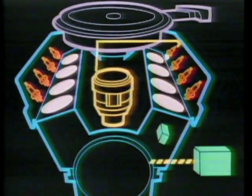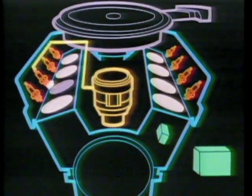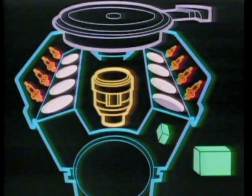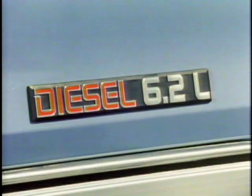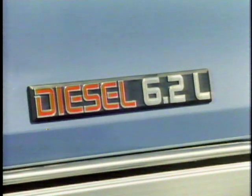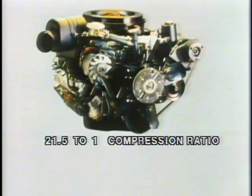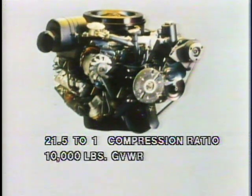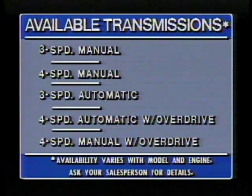Another efficiency feature is electronic spark control on the optional 5-liter V8 — a special onboard mini-computer automatically adjusts ignition timing to retard the spark when it senses a knock condition. This allows high-compression performance on low-octane unleaded fuel. For diesel power and economy, the optional 6.2-liter V8 diesel was designed especially for use in trucks. It features a high 21.5-to-1 compression ratio and can handle trucks with gross vehicle weight ratings up to 10,000 pounds and towing capacity up to 10,000 pounds.